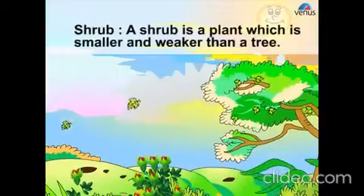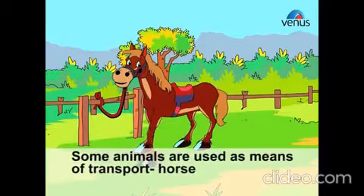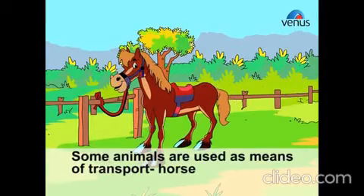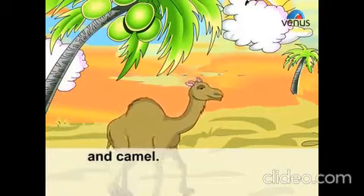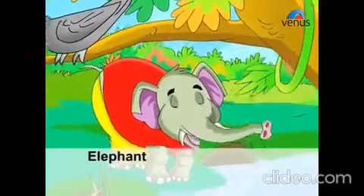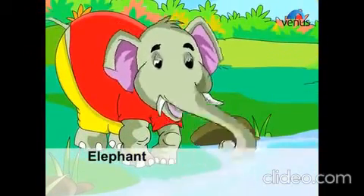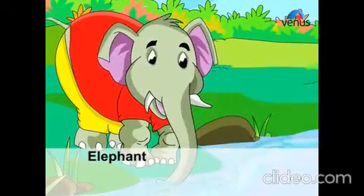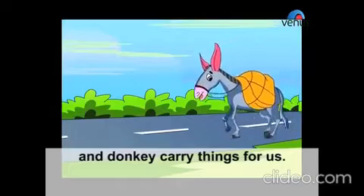What animals give us? Some animals are used as means of transport. Horse, camel, elephant, and donkey carry things for us.